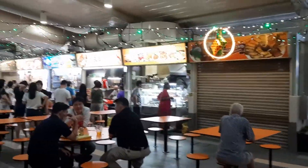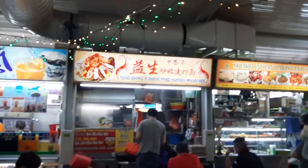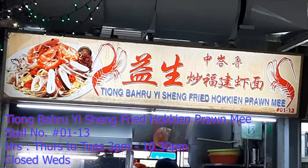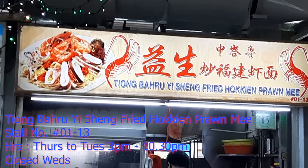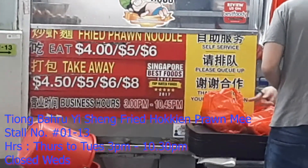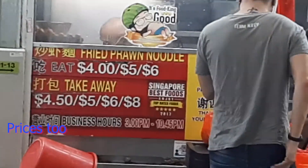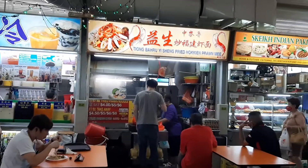And here we are. So if you want to eat the dish, you have to queue up. The name of the shop is called Diong Baru Yishun Fried Hokkien Prawn Mee, and they sell Fried Hokkien Prawn Mee. This place opens sadly after lunch, all the way past dinner time until they sell out totally.